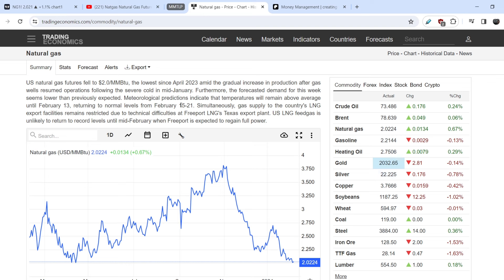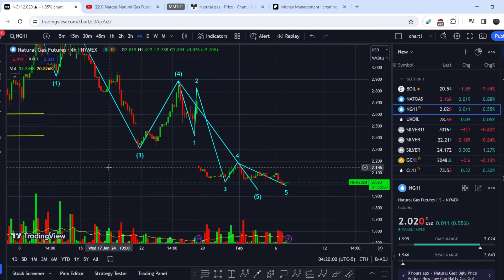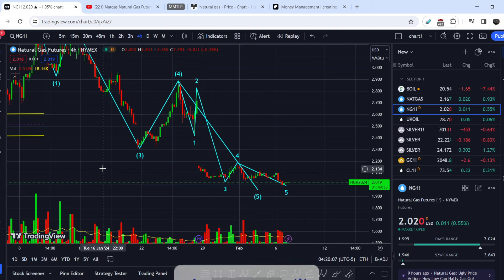We have a deadline of about one week for this bearish pressure, but at the same time we have completely opposite pressure from gas suppliers. That is why we are still in quite uncertain times and have to be cautious with any position. Let's continue with the technical analysis — but first, please subscribe to the channel, hit the notification bell, and hit the like button.